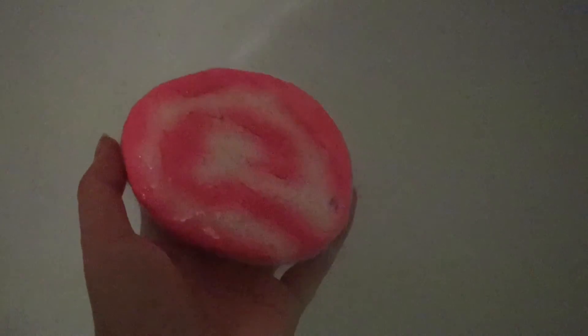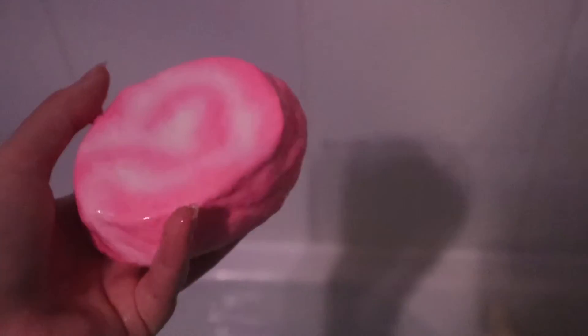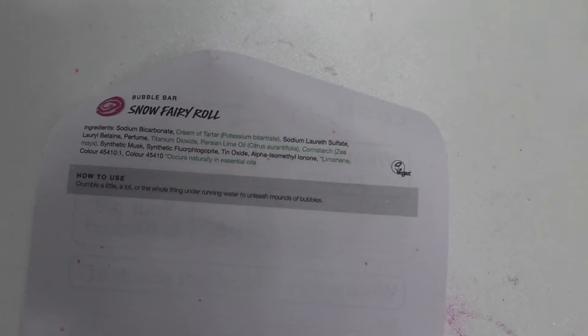I feel like this is going to sink for some reason. It has. So you're not really going to see that much. I'm a bit scared because I don't know if this is actually a bath bomb. Okay, this is actually really fun — it's a Snow Fairy Roll, which means it's a bubble bar, so it will create bubbles in the bath.